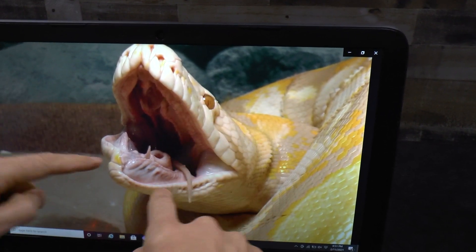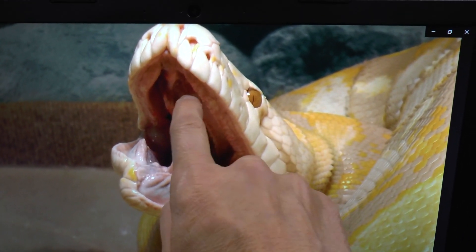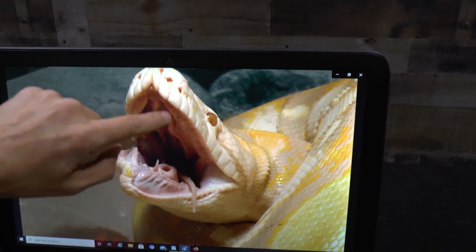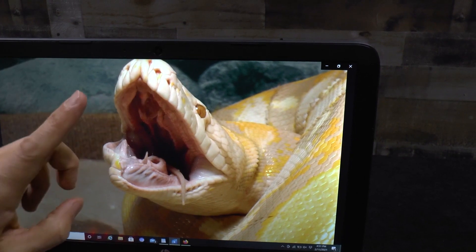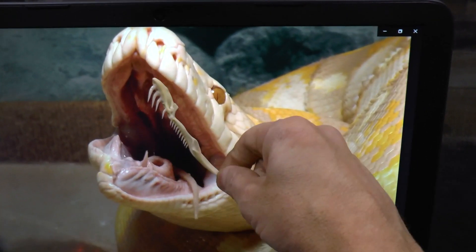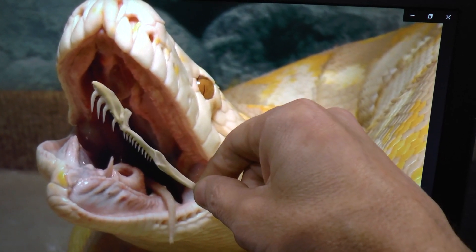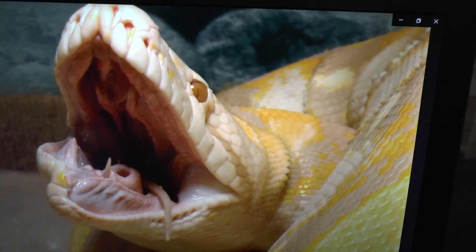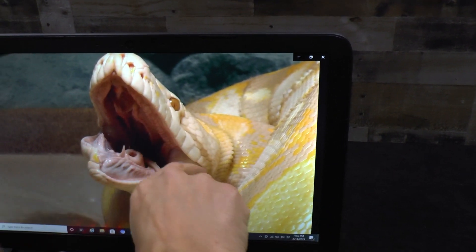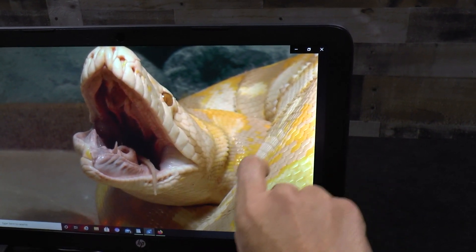Look up here — there's this curved set of teeth on each side. The top here is called the palatine teeth, and then here — this is a big word — is the pterygoid teeth. So it would look something like this on each side. All these teeth aid in gripping and work almost like a conveyor belt — they walk the prey item back into the throat, and that's when the head and neck muscles take over and pull it down.